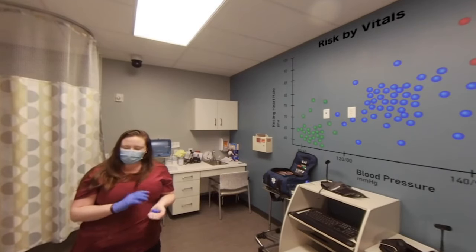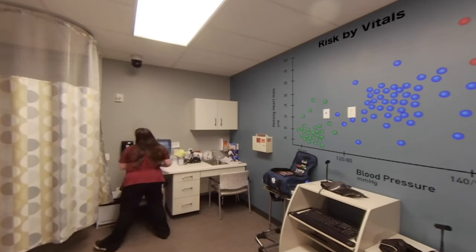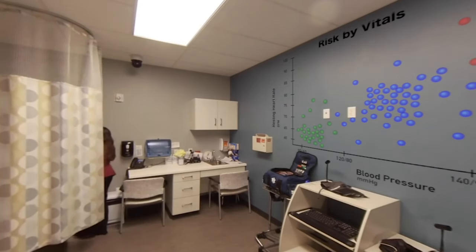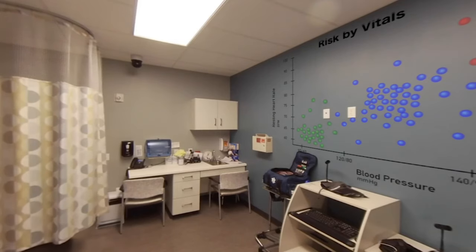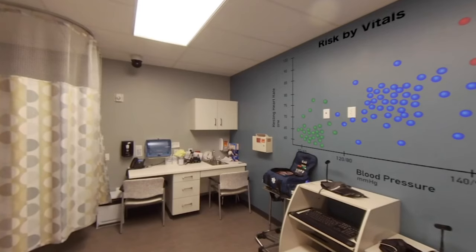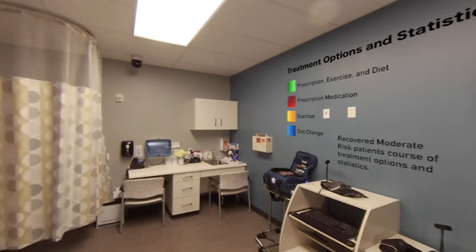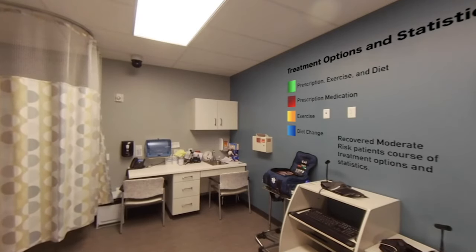After you feel fine and ready, you're good to go. Thank you so much for coming in today. You are at moderate risk for CIDs. Your blood pressure is higher than average, as well as your resting heart rate.